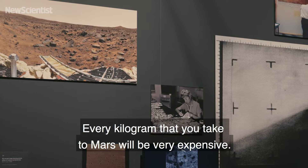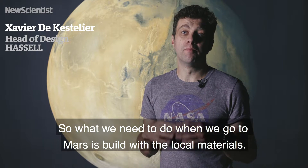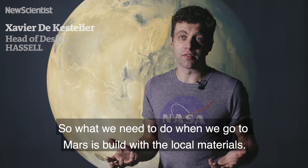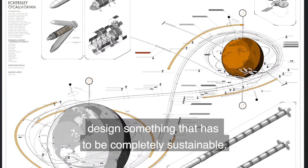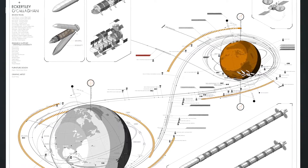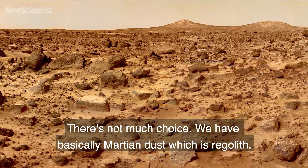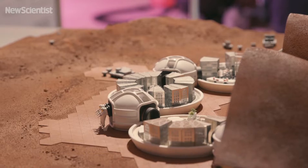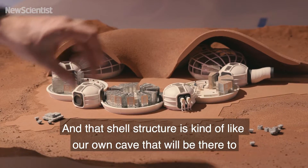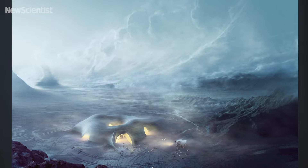Every kilogram that you take to Mars will be very expensive. So what we need to do when we go to Mars is build as much with the local materials. One of the most important things was to design something that has to be completely sustainable. We have basically Martian dust, which is regolith. We're going to use that to create a shell structure, and that shell structure is kind of like our own cave that will be there to protect us from very harmful gamma radiation.